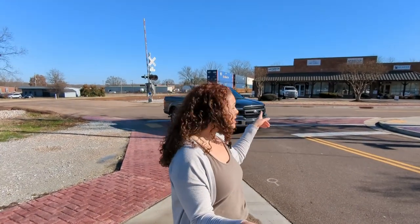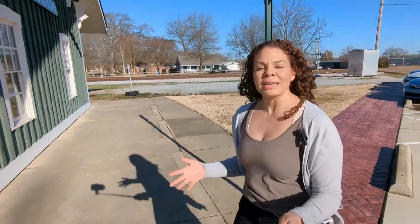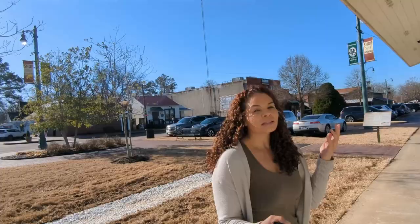Here we are in the historic district of Arlington. If you can see behind me, we have a day spa, a cute little boutique, and just a cute little area here. So many stores, just cute little shops — there's even a lender and a real estate office, but call me, I'm your girl. Arlington was actually founded in the 19th century and has a population of about 15,000. So much to do here — a very family-friendly community, growing like crazy, not too far from Memphis proper. So you're in town but out of town at the same time. This suburb has so much to offer.